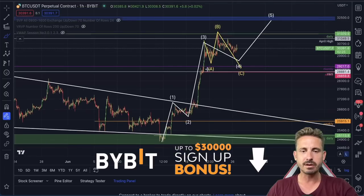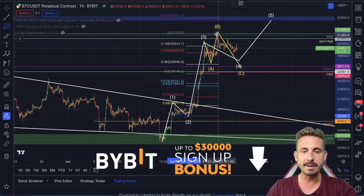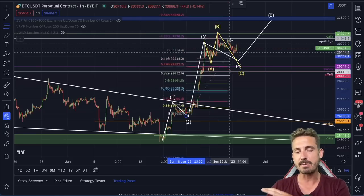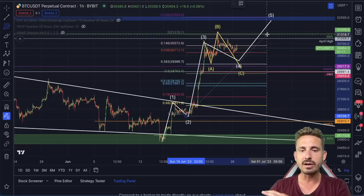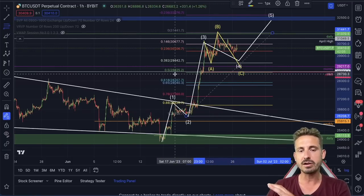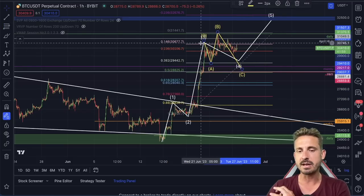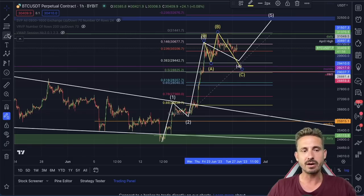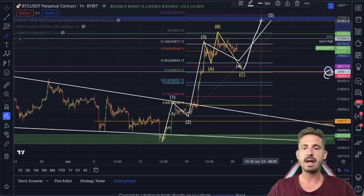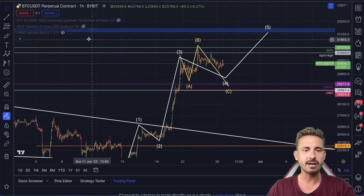Looking at Fibonacci retracement from the pivot low of the second wave to the high — if this were still the third wave high and just an ABC flat — we are looking for that 50 Fibonacci. The 50 Fibonacci level is at 28,825, so there is a possibility this is the fourth wave tracing to the 50 Fibonacci with all of these major levels providing confluence, looking for that possible bounce.